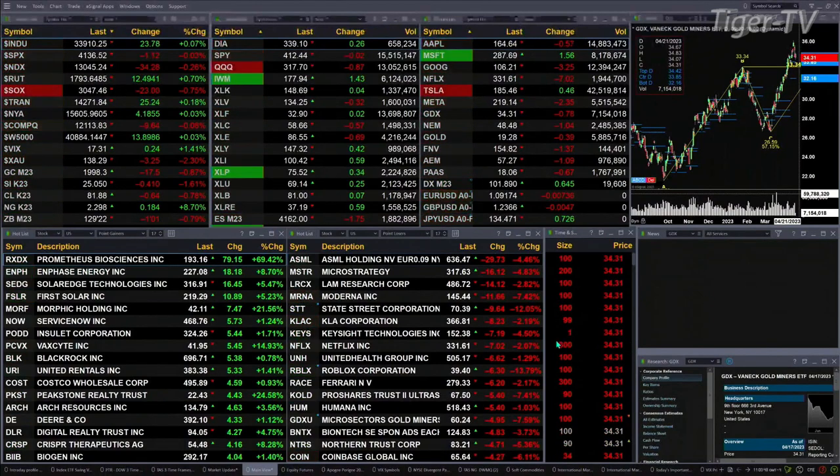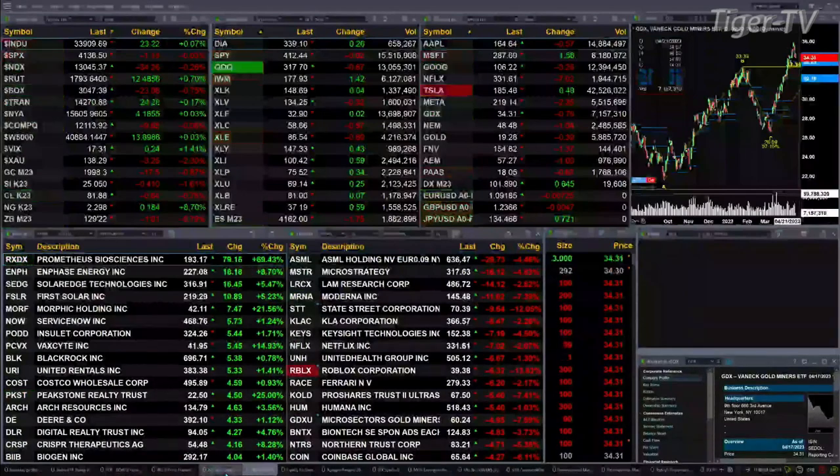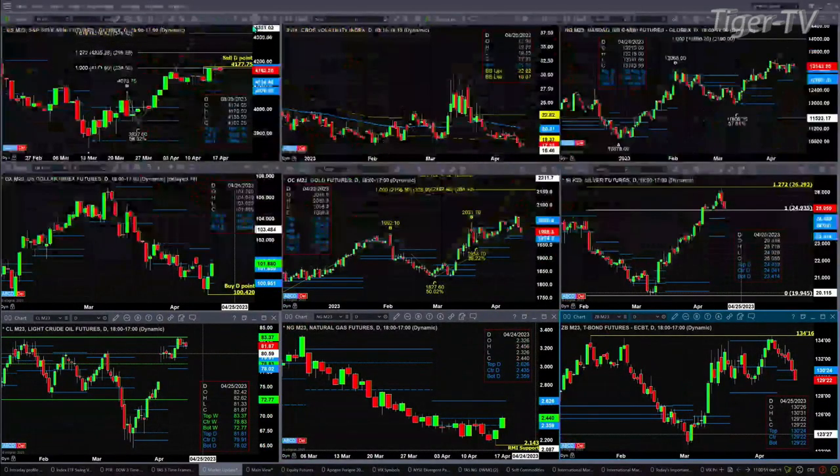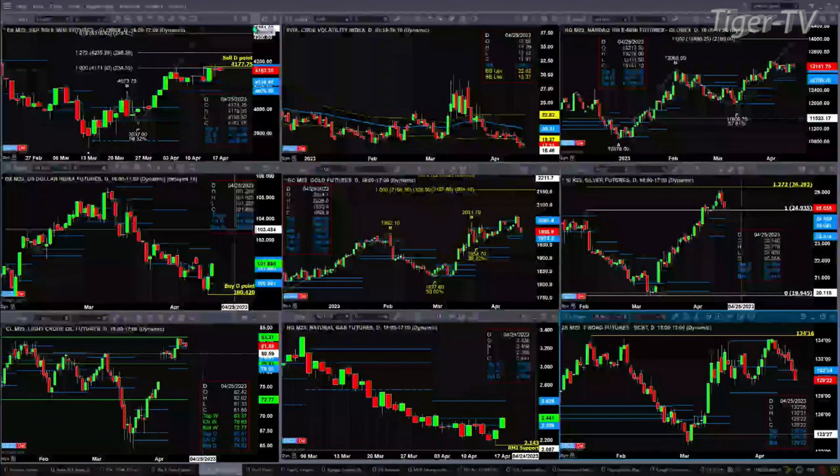Let's figure out what all that means by taking a look at the nine panel market update chart. In the ES mini on the upper left, you've got that sell — the D point pattern remains in effect unless we see a close above 4177.75. We're at 4162 right now. Spot volatility is still well below its 50-day exponential moving average, which is always bullish for the S&P 500.